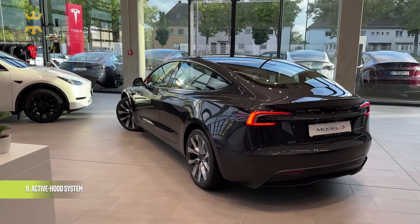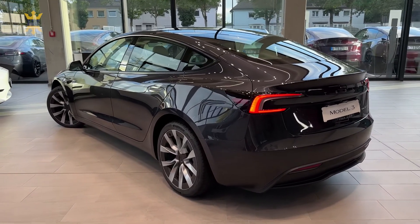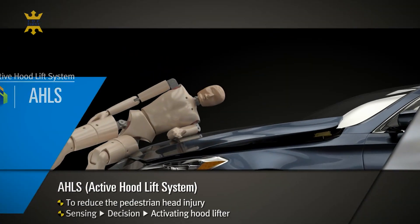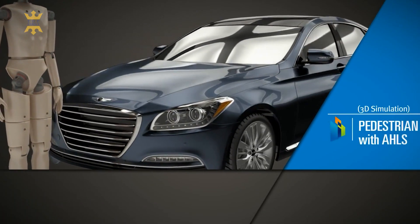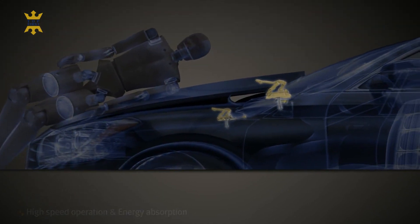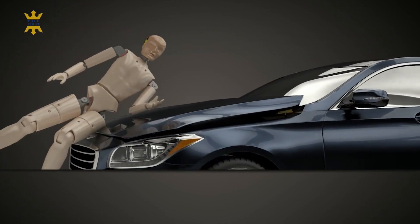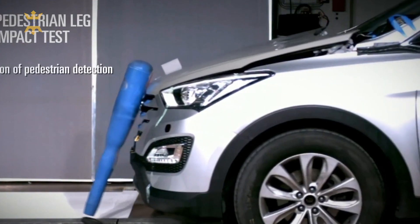In Europe, the active hood safety function implemented in the new Model 3 might raise some eyebrows. This system automatically raises the hood by 80mm upon detecting a collision with a pedestrian or cyclist. The aim is to minimize head injuries by providing a deeper deformable surface to absorb the impact and protect vulnerable road users. This feature is well known in Europe, where pedestrians and cyclists are more commonly found on streets, and it plays a role in enhancing Euro NCAP safety ratings.